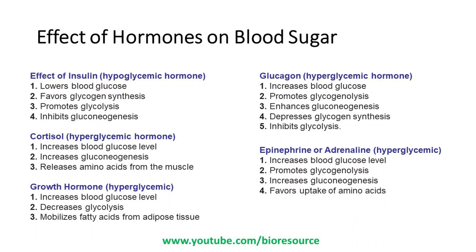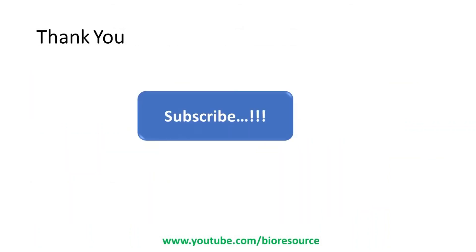These are the different effects of certain hormones on blood sugar, and this is how the body maintains the normal glucose level. Hope you are clear with this topic. If you like the video, please share it with your friends. Thank you.